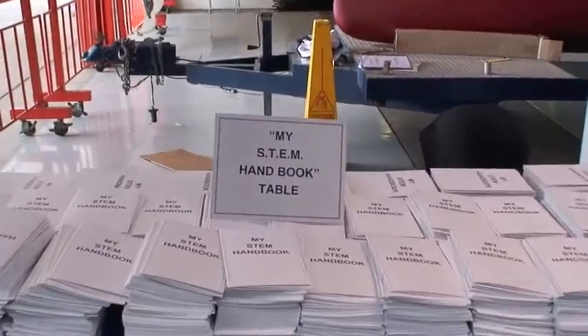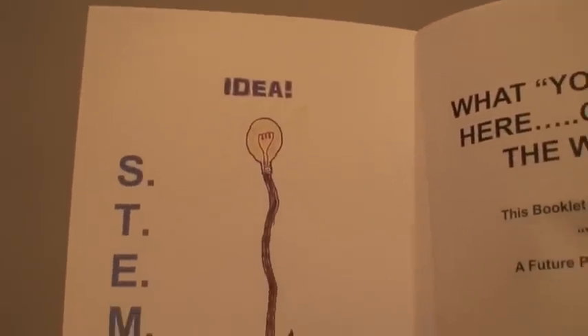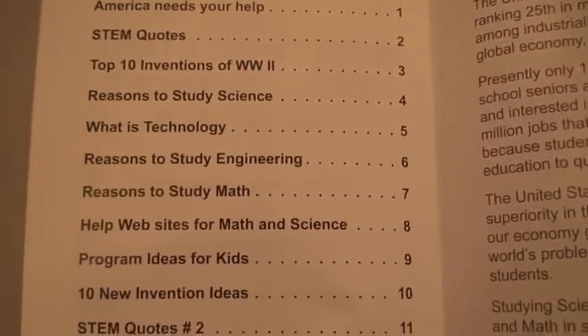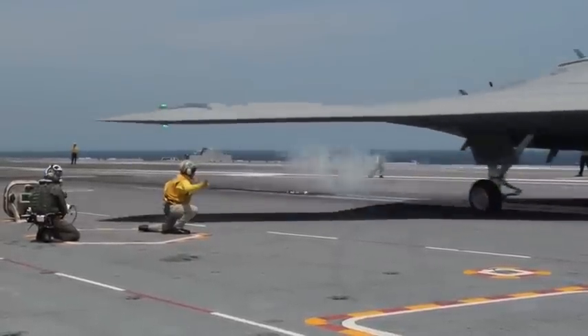Then the kids get a free My STEM handbook with ideas, websites, and STEM quotes for them to follow up on, hoping that sparks their interest in studying STEM subjects in school. There are also other hands-on displays following the ship tour, and we will have a STEM patch for the kids to buy.